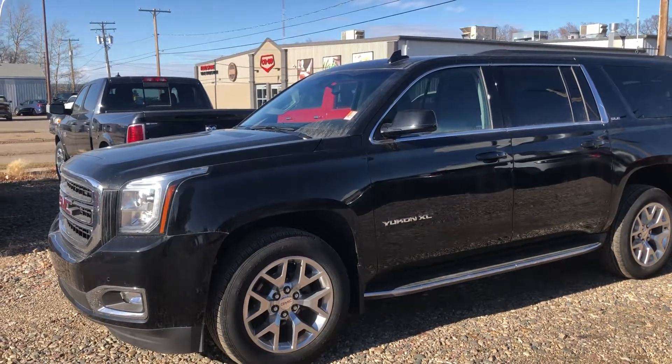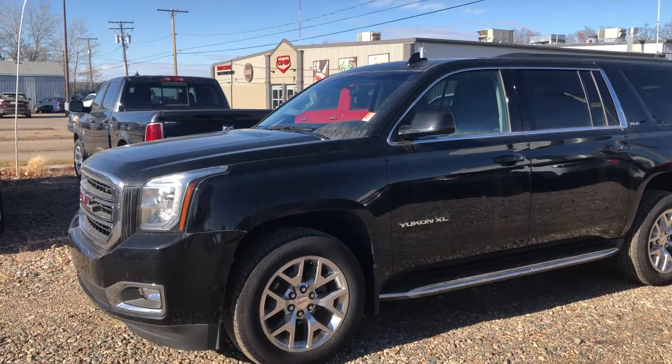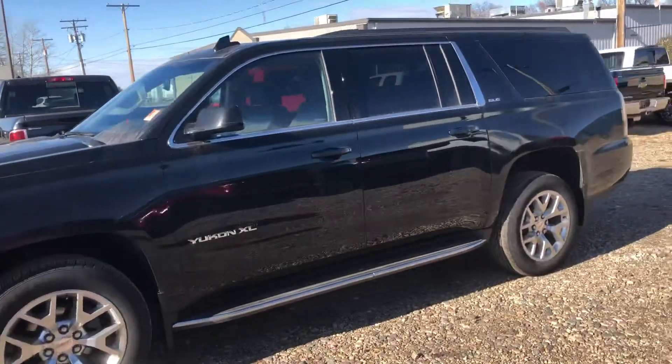Hey Brian, it's Kelsey here at Country Ford in Wilkie. I know you're inquiring on the 2018 GMC Yukon. Thought I'd send you a quick video of it.